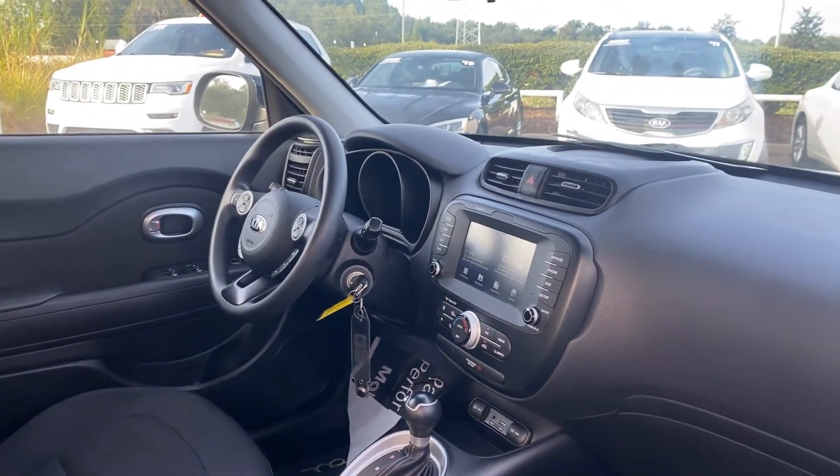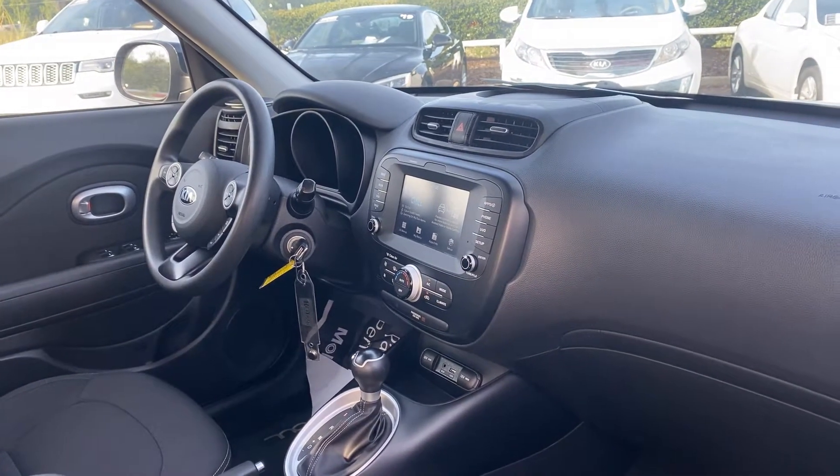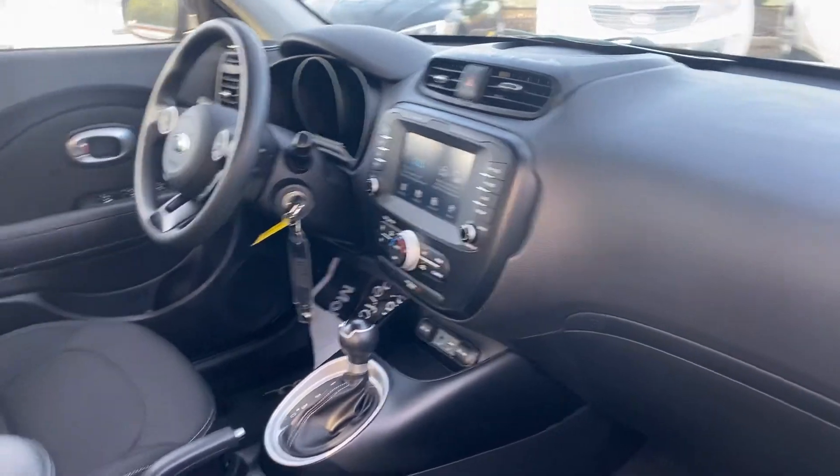Cruise control, Bluetooth for your cell phone, satellite radio, aux in for your iPod, USB for your cell phone. Automatic transmission.